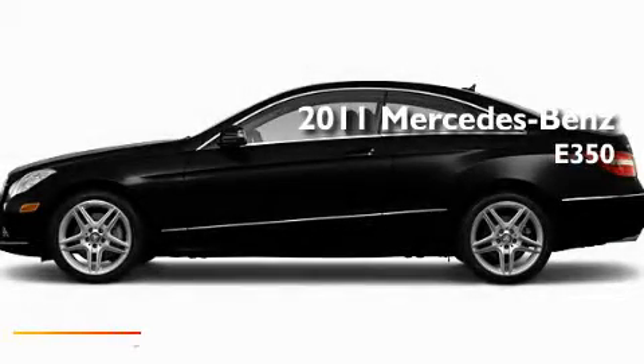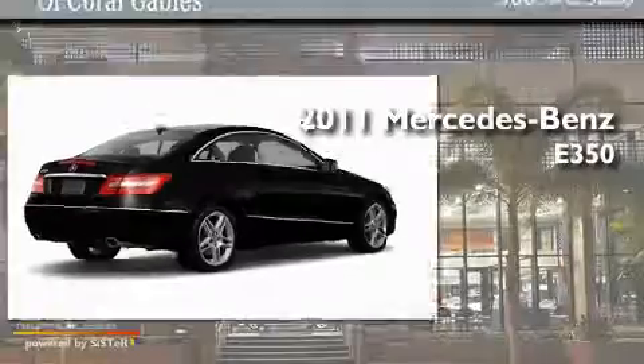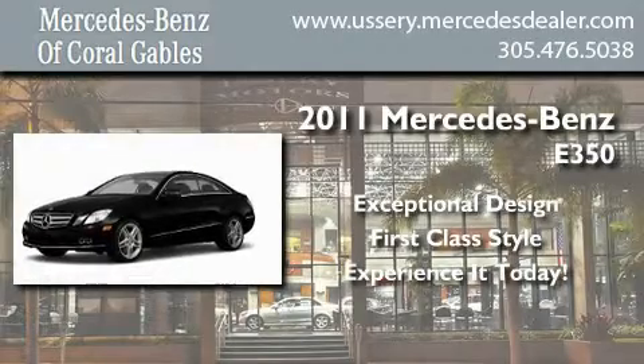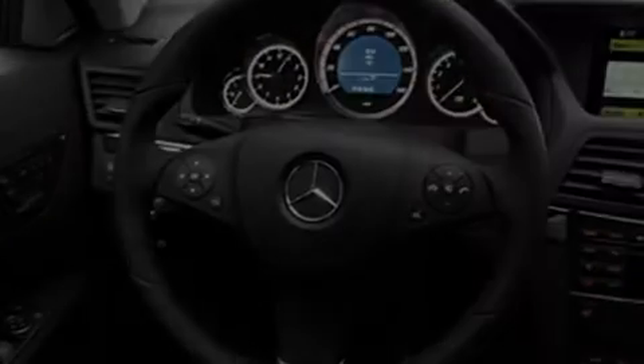This is a brand-new 2011 Mercedes-Benz E350. Its top features include a heated passenger seat, air conditioning, cruise control, a CD player, fog lamps, stability control, the tele-aid system, an anti-lock braking system, speed-sensitive volume controls, and a sunroof that enables you to fill the cabin with fresh air at the push of a button.